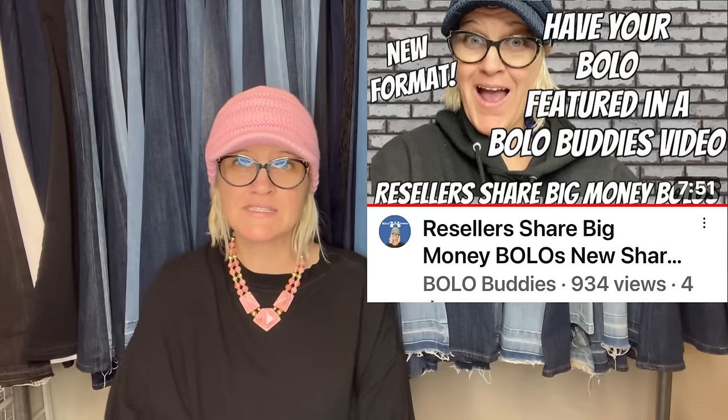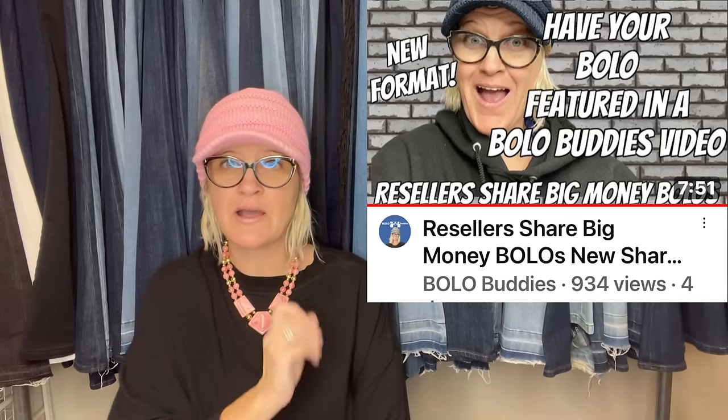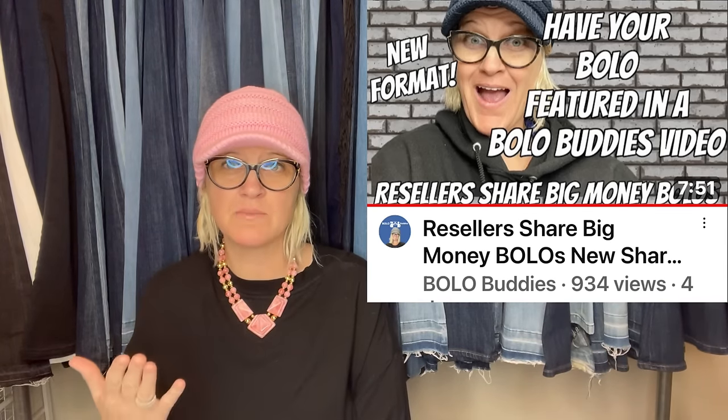I'm going to share with you big money items that people found — where they got it, what they paid for it, and what it sold for. There is going to be a new format; I posted a video about it, definitely go check it out. This will tell you how to share in the future, and it's going to be beneficial because you'll get to share a sold link in the Facebook group so people can directly get to your store.